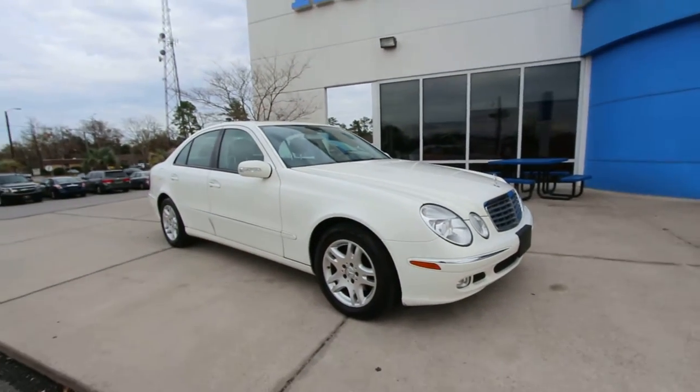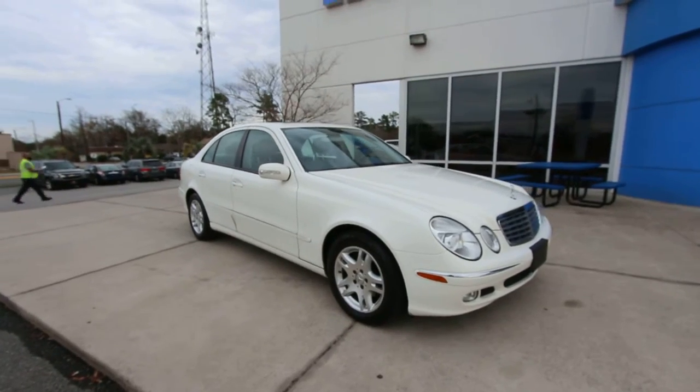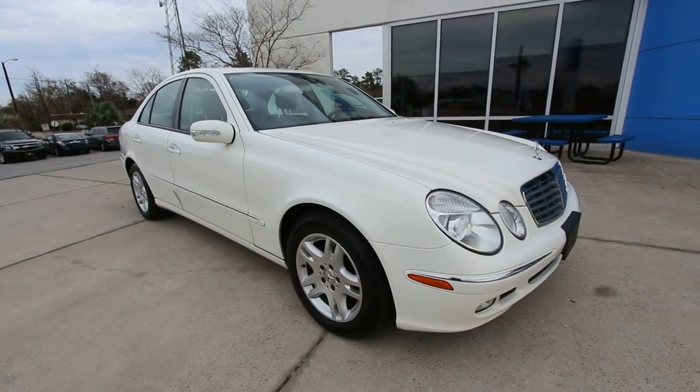What's up everybody? Happy New Year. Today we're going to be looking at a 2005 Mercedes-Benz E320. Good looking car. Mercedes — you've seen them on the road many a times. We've got one here at Stokes Honda North.